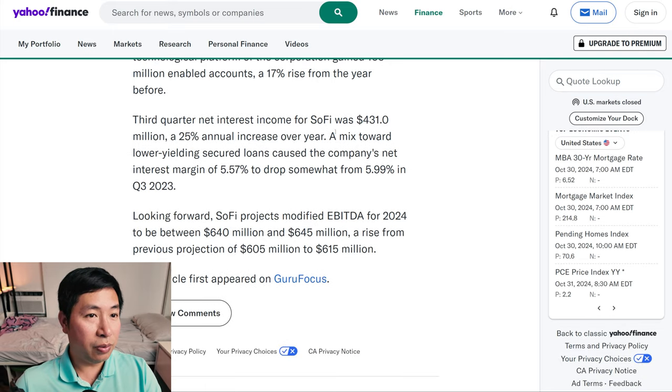Third quarter net interest income for SoFi was $431 million, a 25% annual increase over a year. A mix towards lower-yielding secured loans caused the company's net interest margin of 5.57% to drop somewhat from 5.99% in Q3 2023. Looking forward, SoFi projects modified EBITDA for 2024 to be between $640 million and $645 million, a rise from previous projection of $605 million to $615 million.